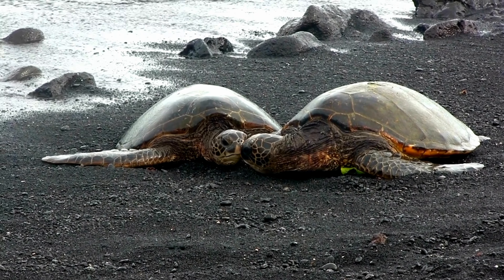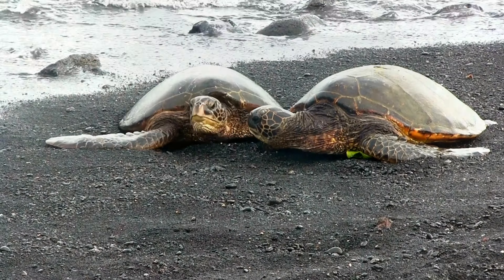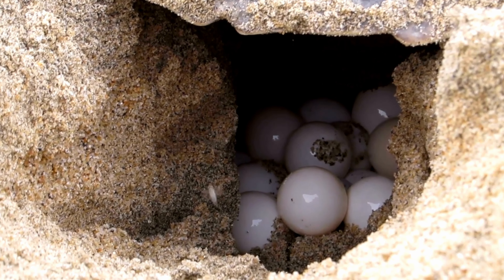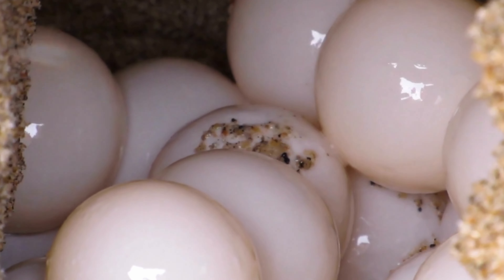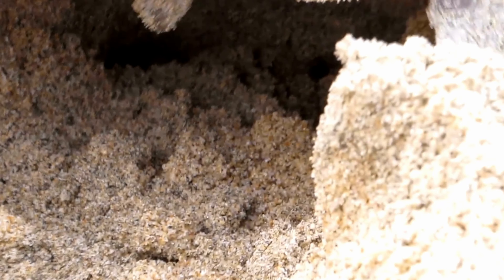Sea turtles are impressive breath holders and can hold their breath for about 4 to 5 hours, allowing them to dive deep in search of food. Green turtles are primarily herbivorous, feeding on seagrasses and algae. Their diet contributes to the greenish coloration of their fat.